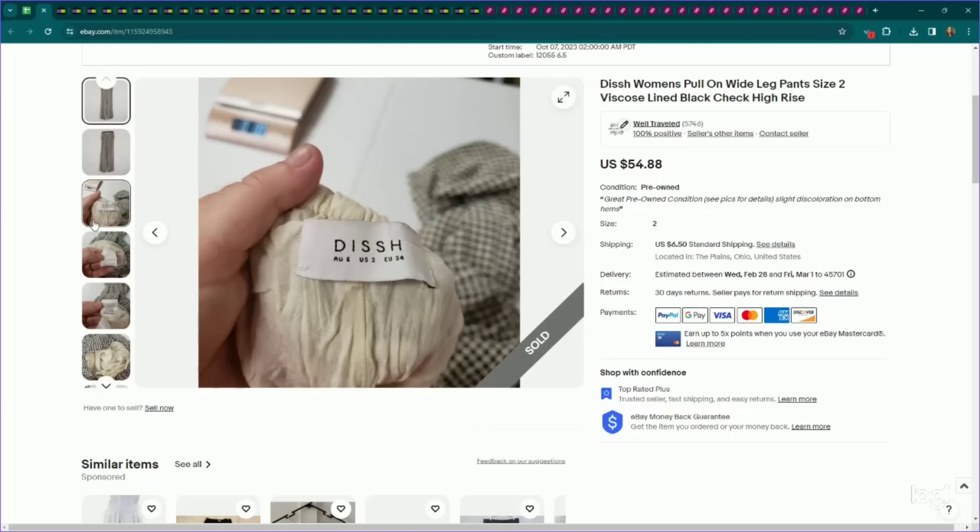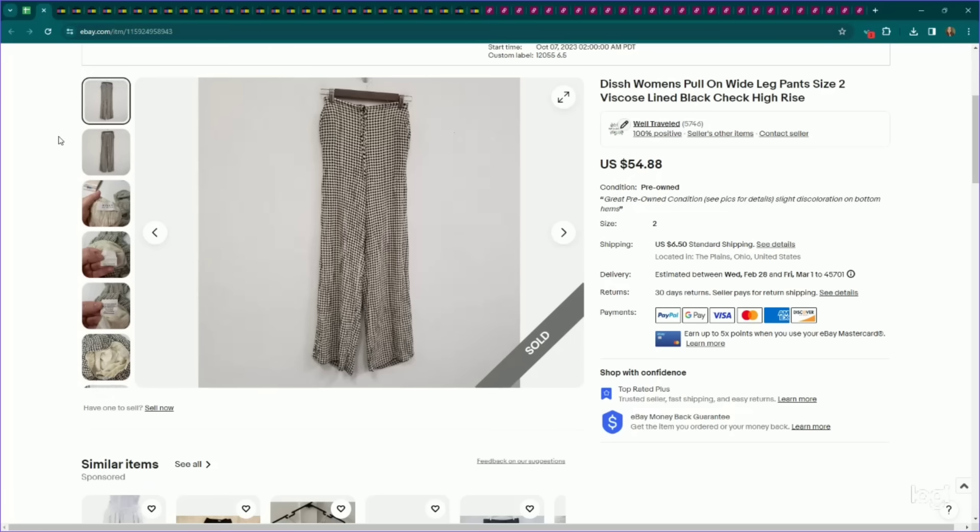This is a newer brand to me, but every time I've listed it, it has sold pretty quickly. The brand is Dissh — with two S's — kind of a niche brand. This one had slight discoloration on the bottom hems, but pretty cool pieces and they feel pretty high quality. I listed it for $55 with the flaws and it did sell for my full asking price. However, it did take multiple months to sell — probably should have dropped it a little lower. But this brand seems to have a pretty good following and is one I would definitely keep your eye out for.